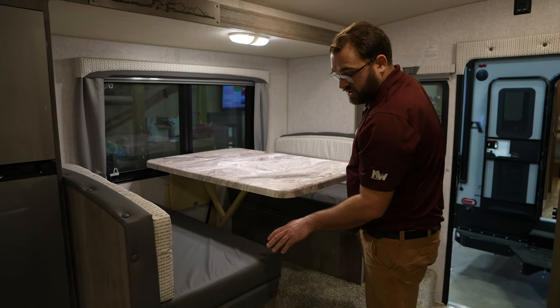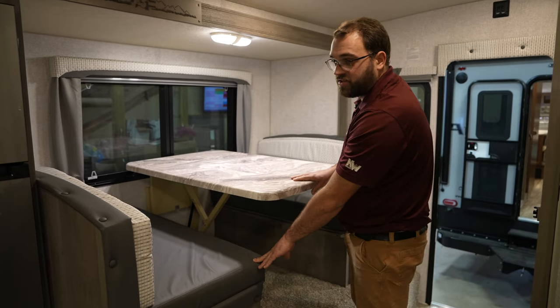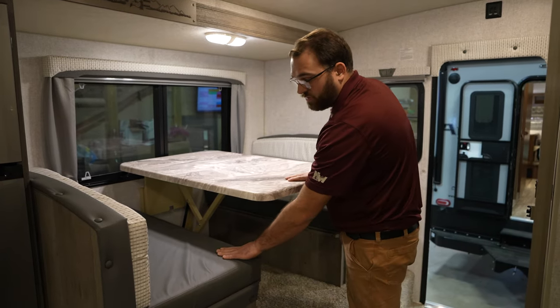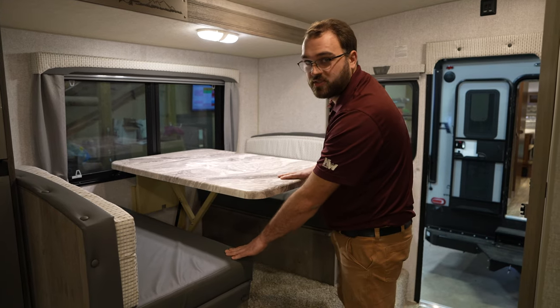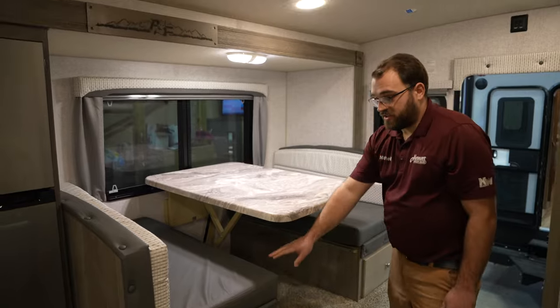This 2024 is going to have some of the newer colors. Instead of the browns and tans that Arctic Fox has done for a long time, they're going more to grays and whites to kind of give it a more modern look. That's a nice change.